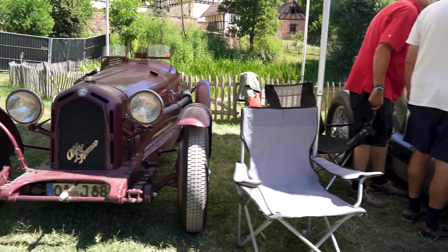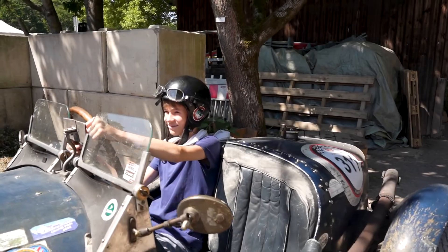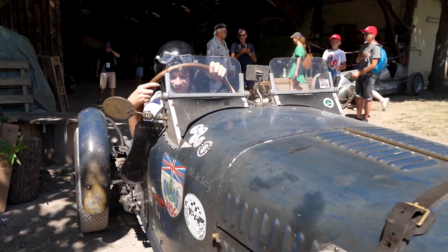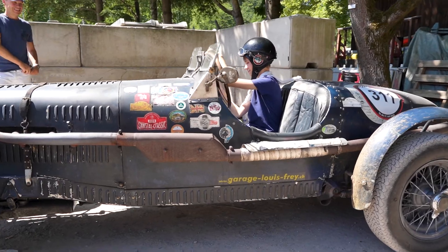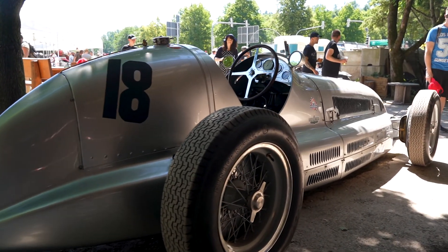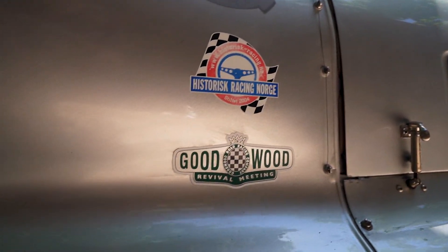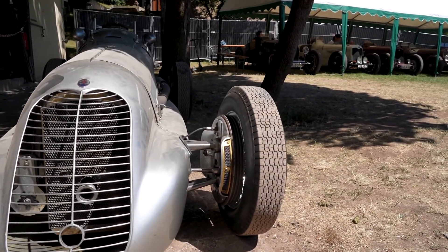Classic Alfa. Here we have a Maserati racing car, I'm guessing around 50s to 60s. Apparently it was at the Goodwood Revival - I don't know exactly what year. But apparently it won a lot of races. Check out the brake cooling.